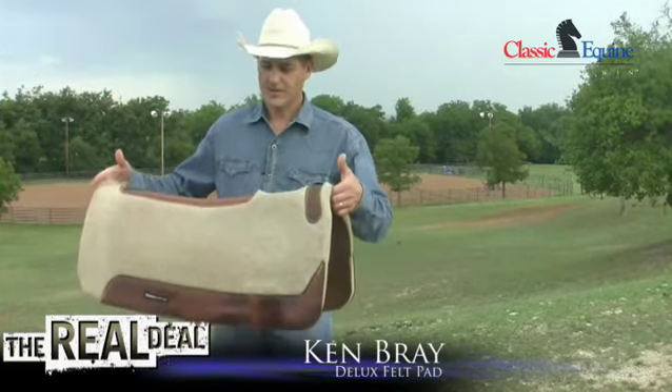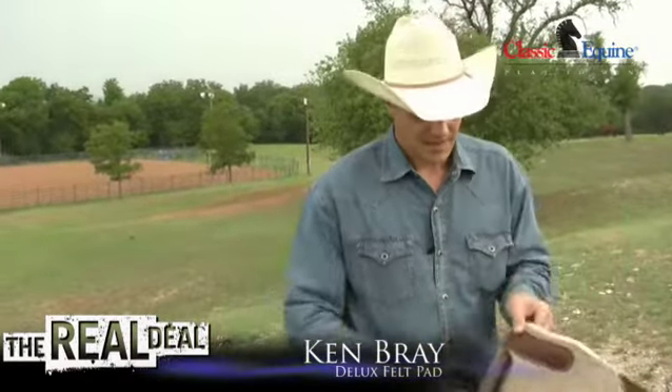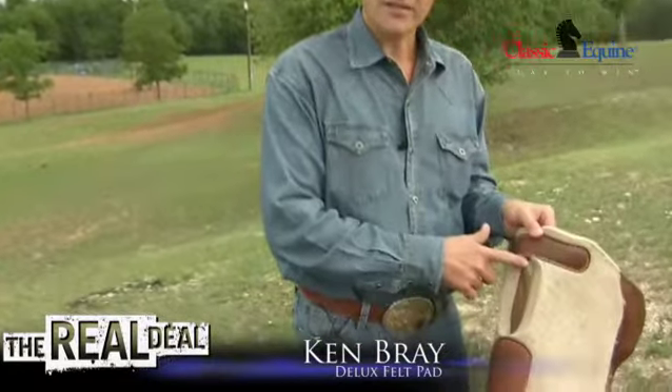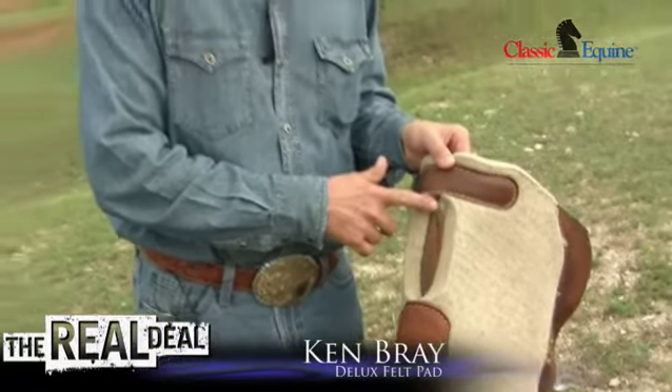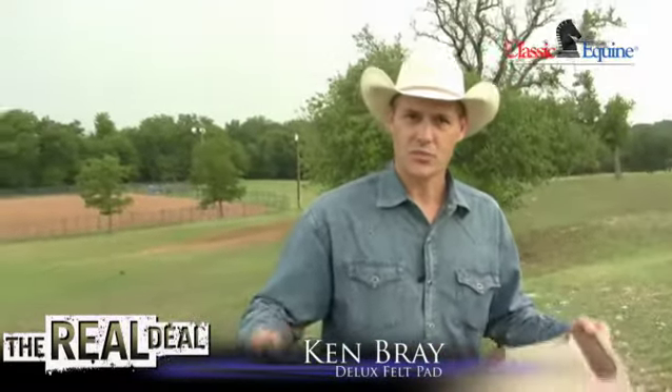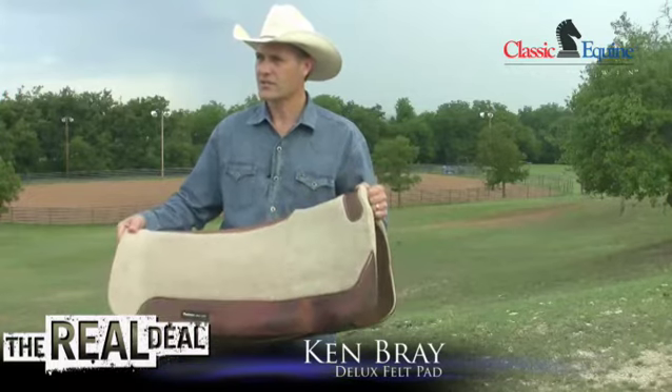The pad itself is contoured to fit the top line of the horse's back, and has a cutout over the wither area for added relief under the gullet of the saddle and greater saddle clearance. The two panels work independently, so it's more comfortable for the horse as they move and stride, regardless of discipline.